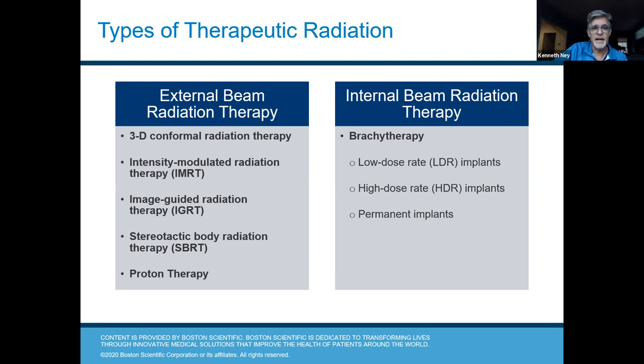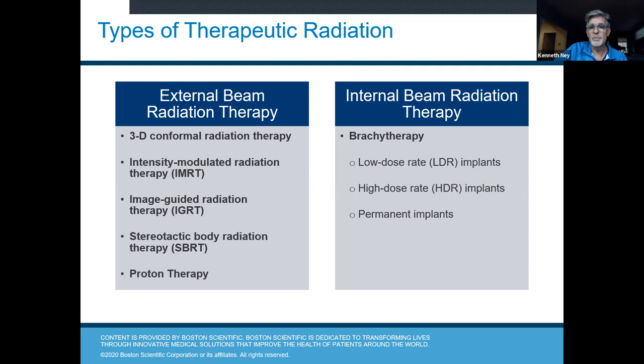Internal beam radiation therapy — so-called brachytherapy, or seed implants — can be low dose rate (permanent, done in one setting) or high dose rate (temporary, done in two different settings). Not one size fits all; it really depends on age, prostate size, how aggressive the cancer is, and what your radiation oncologist recommends.